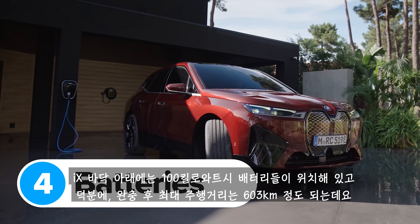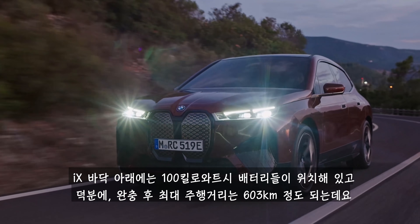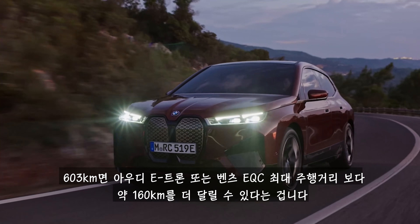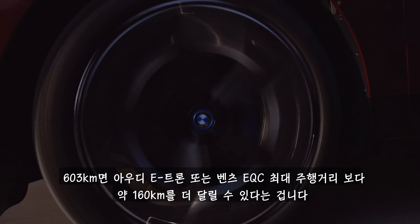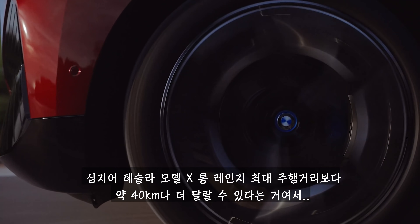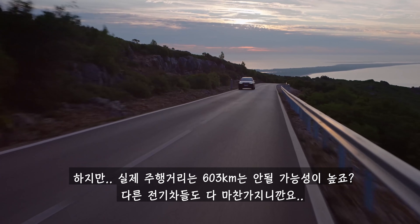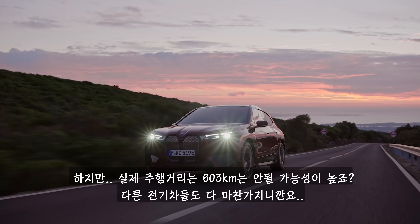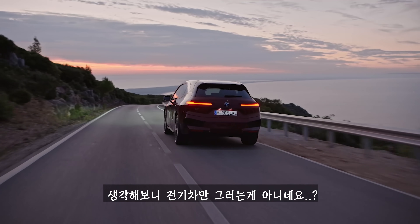Underneath the BMW iX's floor sits a 100kWh battery, which is good for a range of around 375 miles. That's more than 100 miles further than an Audi e-tron or a Mercedes EQC can manage, and it's even about 25 miles more than a Tesla Model X long-range can manage. Although the actual range you'll get out of the iX will probably be a bit less than this, just like with all electric cars.